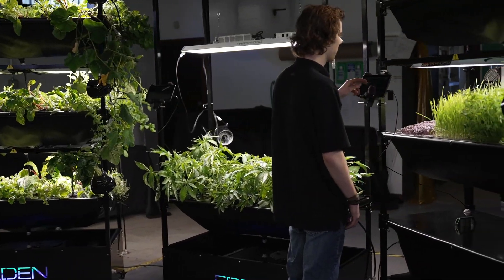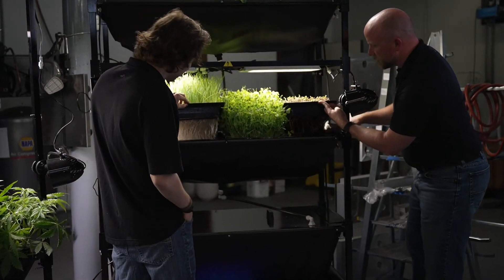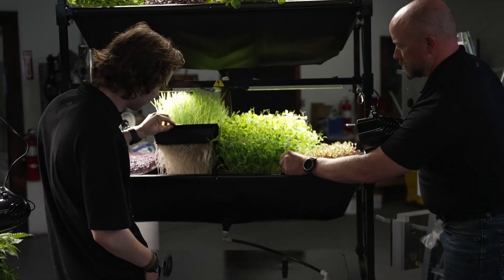One of the major things that separates our systems from others is that we use a technique called aeroponics. In this system, there's no dirt. Because NASA actually helped design this technology, the plants grow about 15% faster with about 15% more yield. So in a small space, you actually get a lot more out of it than even what you would in normal dirt growing.